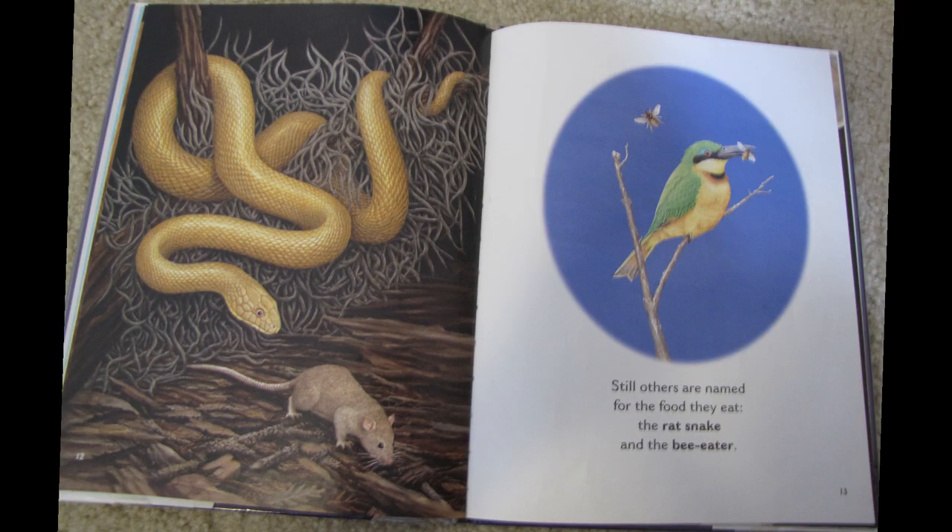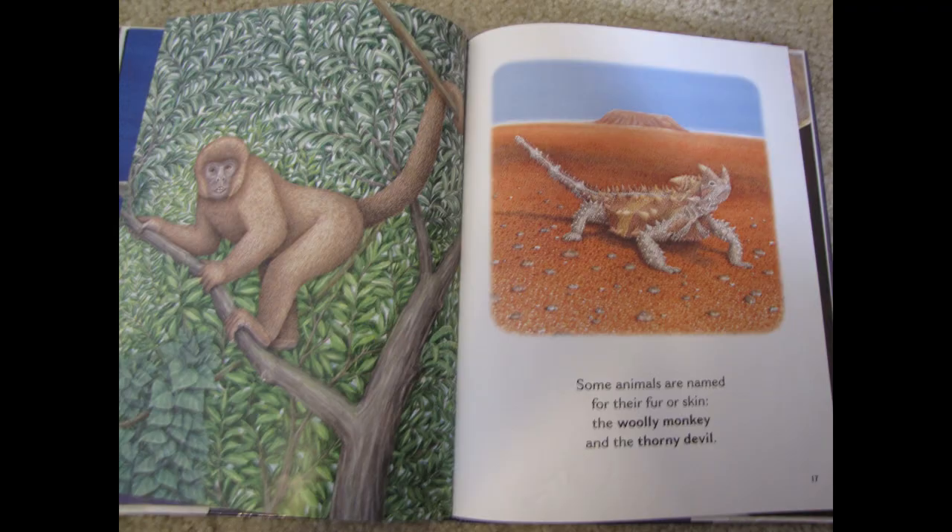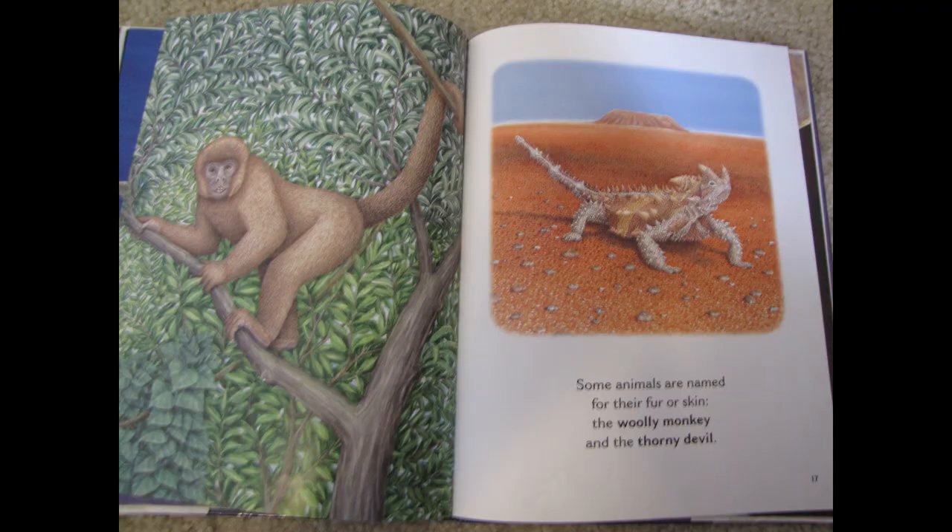Still others are named for the food they eat: the rat snake and the bee eater. The white shark, the blue marlin, and the yellow goat fish are named for their color. Some animals are named for their fur or skin: the woolly monkey and the thorny devil. By looking at our pictures, do you see why those animals have their names?